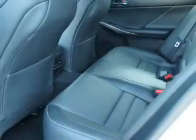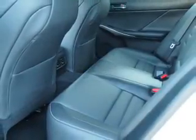Steering wheel controls, push-button start, automatic climate control, curtain head airbags, front airbags, and side airbags.